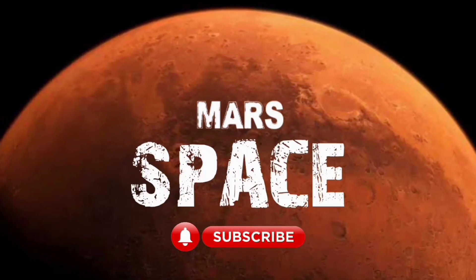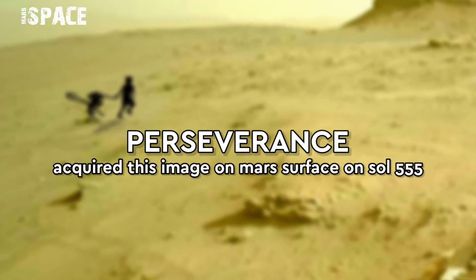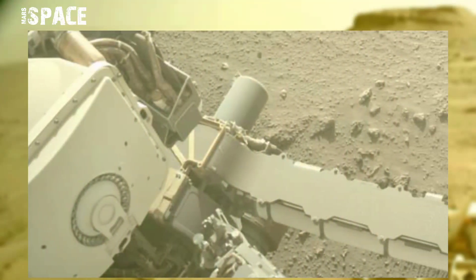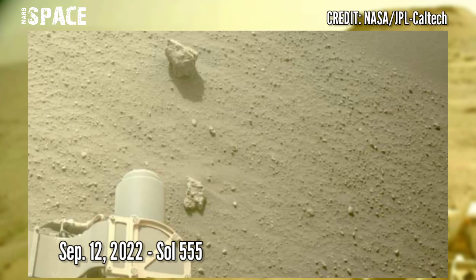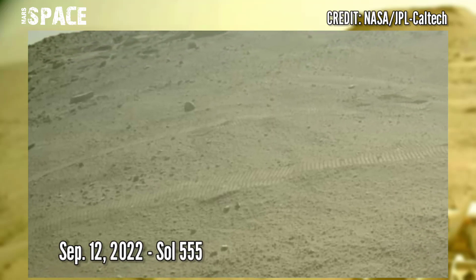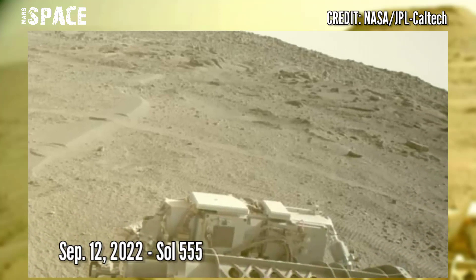Hello everyone, welcome back to our YouTube channel Mars Space. If you're new, hit the bell icon with thumbs up. These images were captured on Sol 555 on board NASA's Mars Perseverance rover, using the navigation camera, in the month of September 12, 2022.